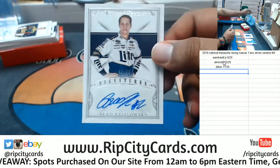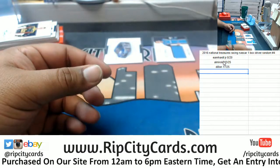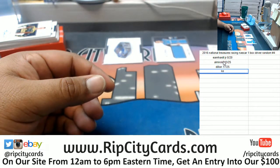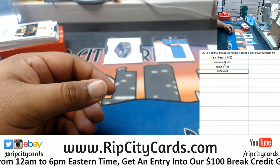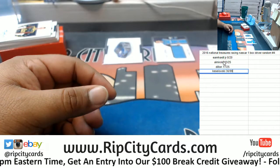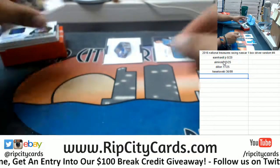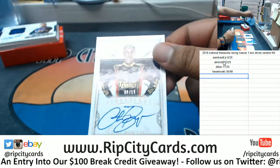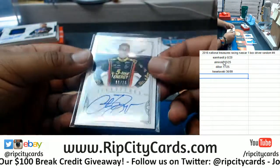Brad Keselowski, 36 out of 25, boom. And Brad Keselowski, 36 and 99 — the autograph — that is 36 out of 99.